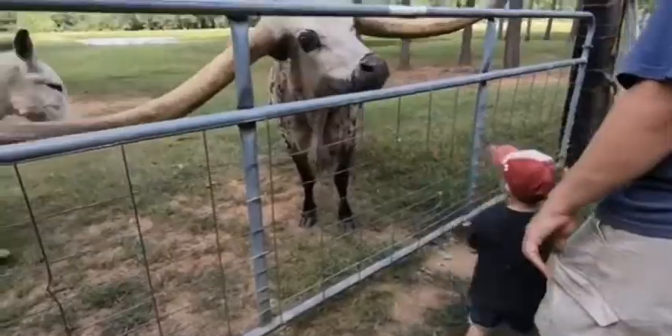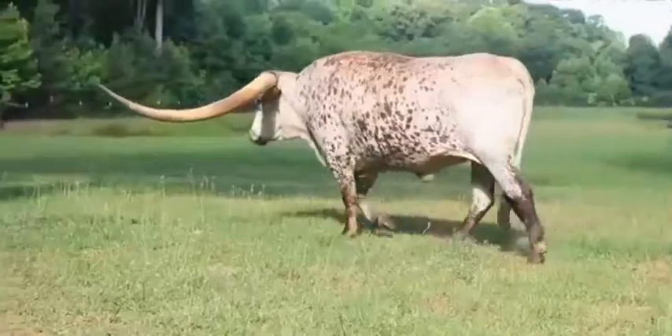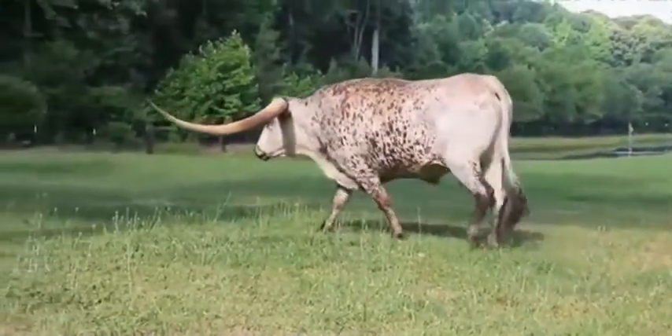The Longhorn is such a protective breed. They're great parents — the cows are just exceptional protectors and great mamas.